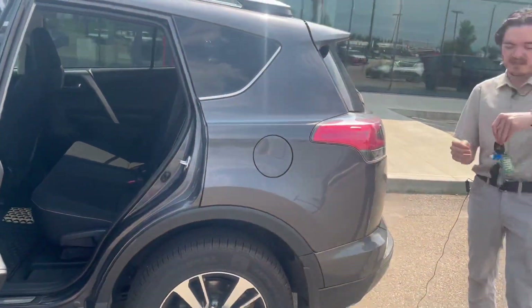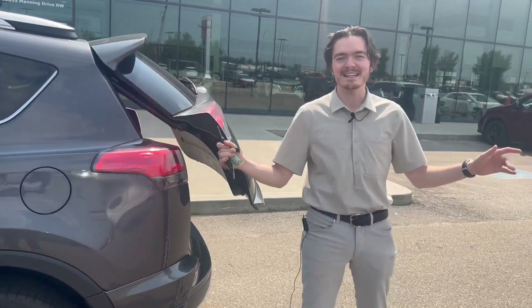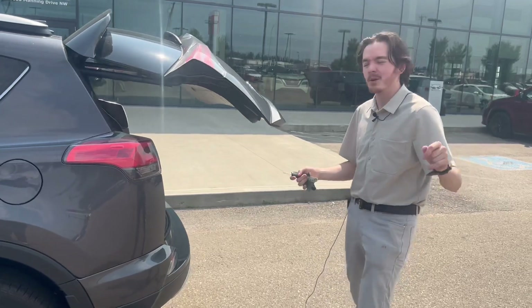The back seats have a 40-60 split and are able to be folded down. One press on the key fob here — hold like this — and the power lift gate opens up just like that. Easy peasy, no hands, no touch, no problem.